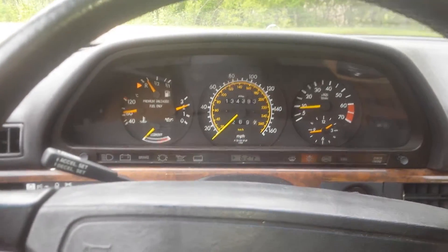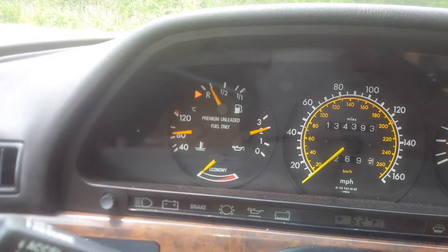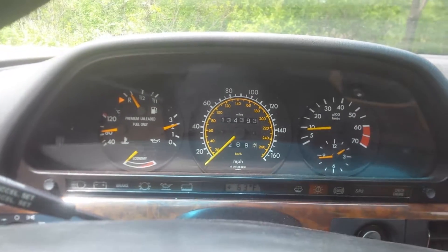Here we are again. I drove around just a little bit for fun because I love this car. Note, the fuel light is on — it does work. And the car just sits and idles and purrs like a kitten.